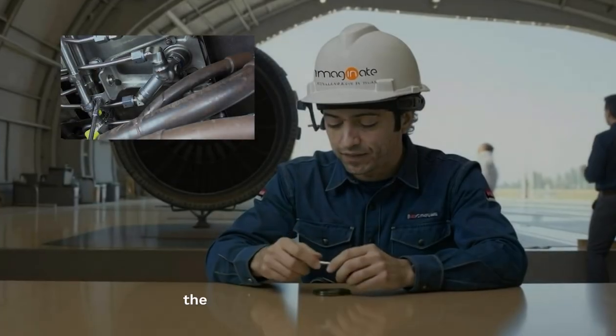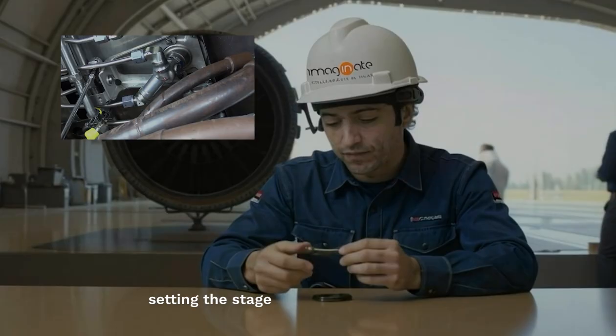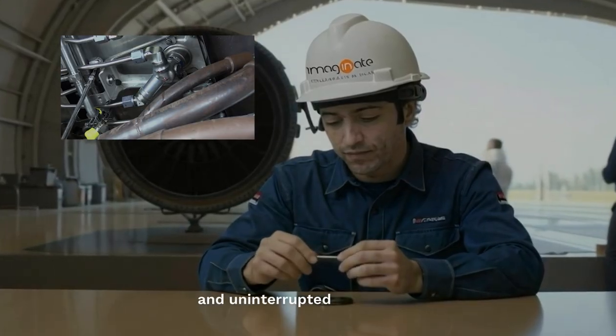Once detected, the faulty part is safely extracted, setting the stage for seamless replacement and uninterrupted operations.